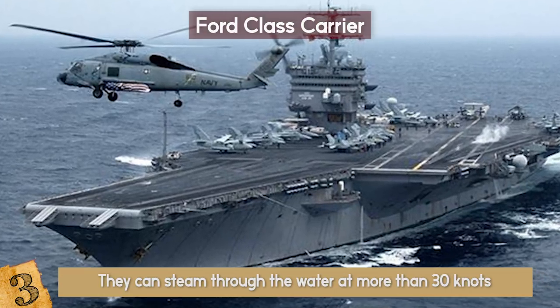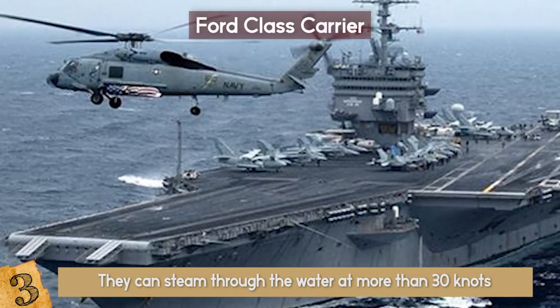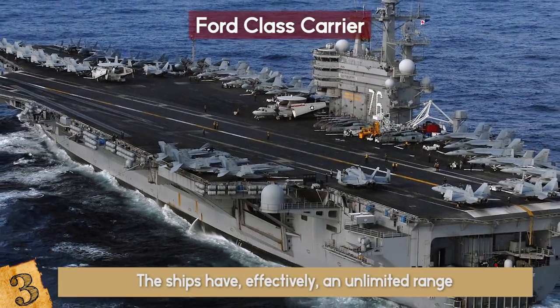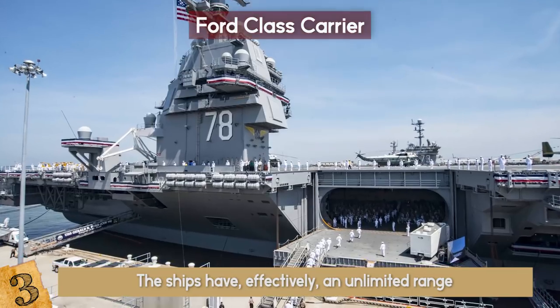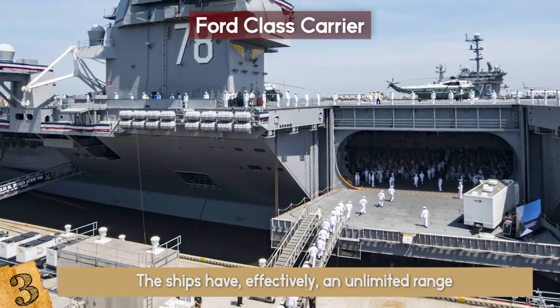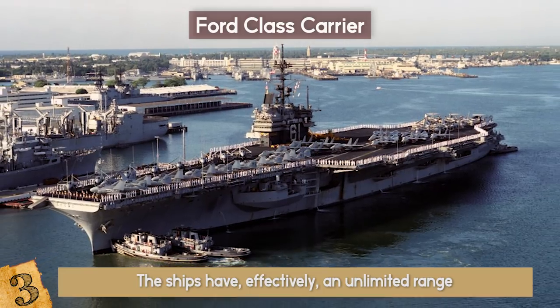This propulsion, and all other power requirements, is generated by two highly advanced A1B nuclear reactors, which also means that the ships have effectively an unlimited range. With a crew complement of about 2,600 and the ability to carry more than 75 aircraft, the Ford-Class carriers are undoubtedly the most powerful water vessels ever conceived.